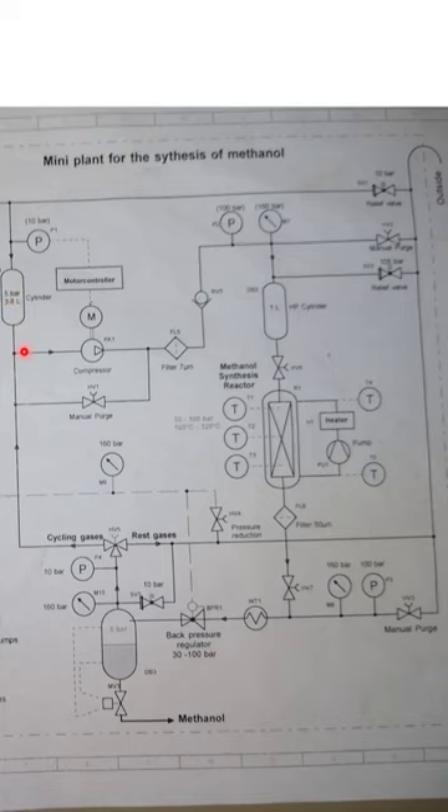Then it goes through this compressor, and the 40 bars are compressed depending on demand up to about 100 bars. If the pressure rises due to temperature rise, there is a relief valve, and that is kind of the exhaust.